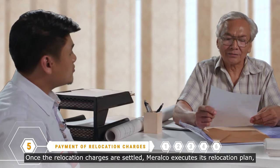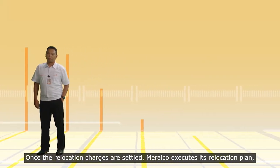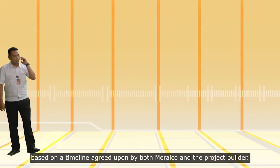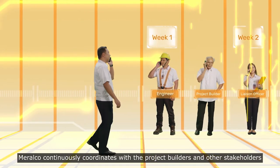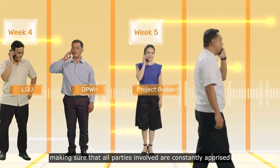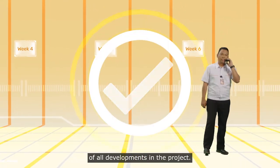Once the relocation charges are settled, Meralco executes its relocation plan based on a timeline agreed upon by both Meralco and the project builder. Throughout the entire relocation process, Meralco continuously coordinates with the project builders and other stakeholders, making sure that all parties involved are constantly apprised of all developments in the project.